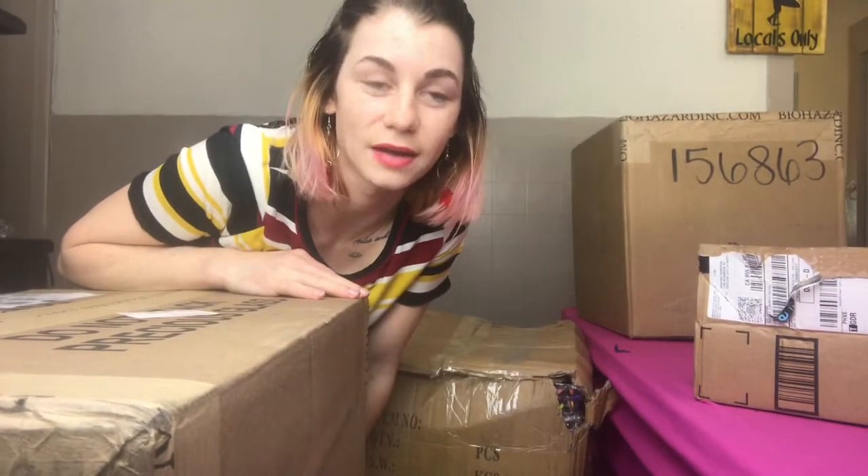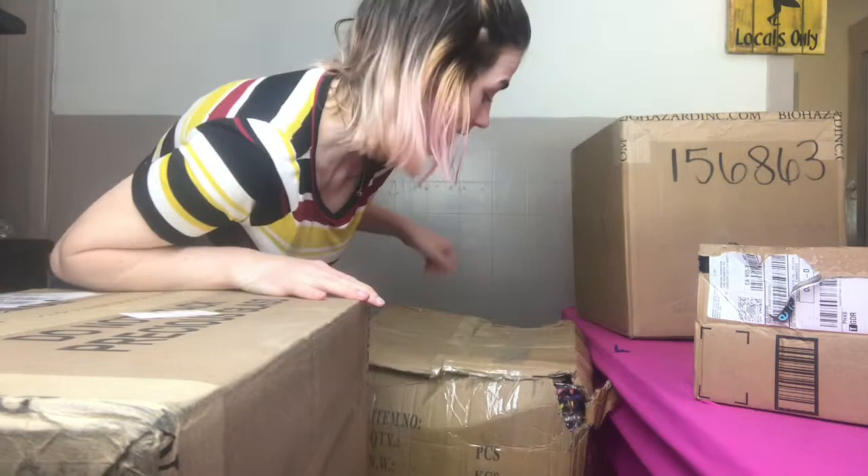Hi guys, it's Shanna from the Stony Bay Box. Today, as you can see, I am surrounded by many boxes. We just had a little bit of inventory coming in, so I thought it would be fun to do a little unboxing inventory video. I know I like to watch these videos on YouTube, so maybe someone else will. Let's just unbox some inventory and see what we got here.